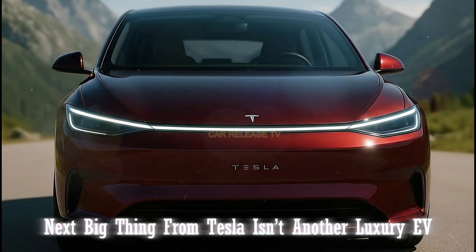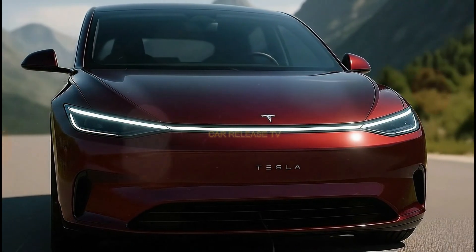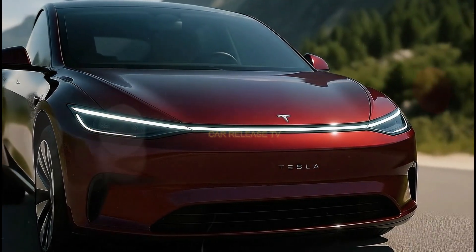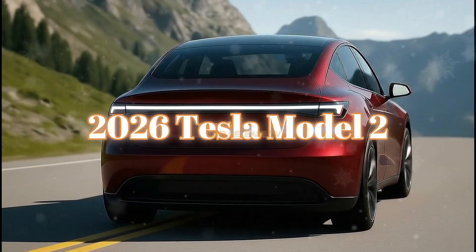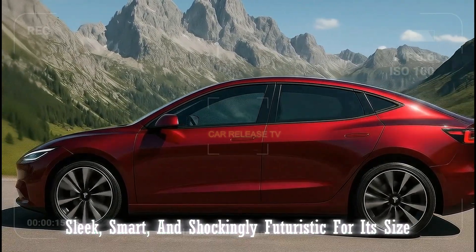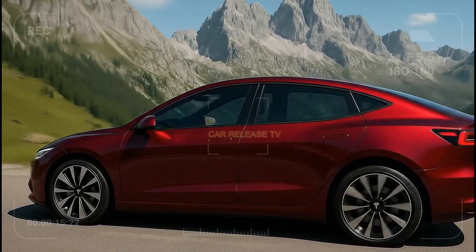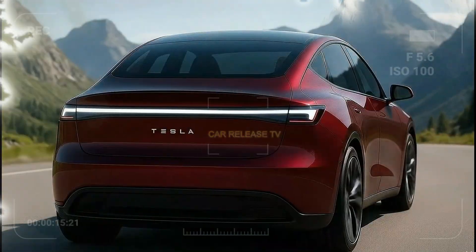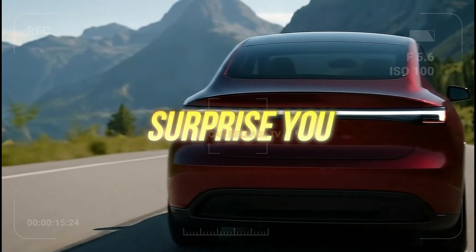What if I told you the next big thing from Tesla isn't another luxury EV, but a compact electric hatchback that could finally make Tesla ownership affordable for almost everyone? Meet the 2026 Tesla Model 2. Sleek, smart, and shockingly futuristic for its size. But here's the question — is this the car that changes everything again for Tesla? Stick around, because what you're about to see might surprise you.